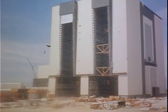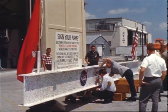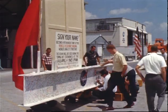After the Apollo Lunar Program, the building assembled the Saturn V used for Skylab, as well as the Saturn I-B rockets used for Skylab and the Apollo-Soyuz test project. It was then modified and used for the Space Shuttle Program through 2011.